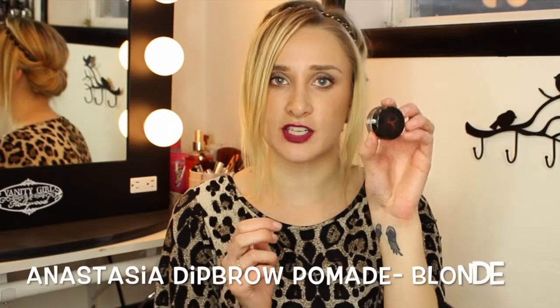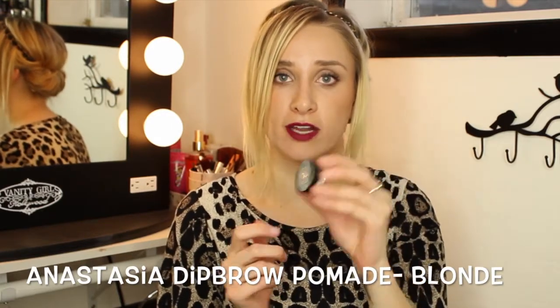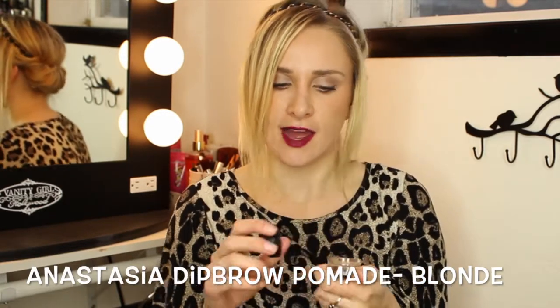Another product I've been swearing by this month is my Anastasia Dip Brow pomade in blonde. This stuff will stay on your eyebrows for hours and hours — it won't budge. It makes such a beautiful color and I never want to live without it again. It's definitely my new favorite for my eyebrows. Anastasia, whatever you're doing, keep doing it because you make the best eyebrow products.